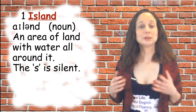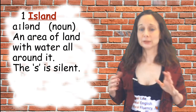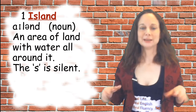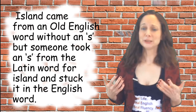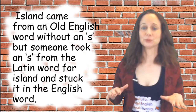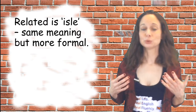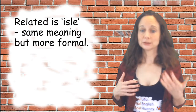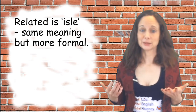The first word is 'island.' It's a noun — it means an area of land with water all around it. The S is silent. The word island came from an old English word without an S, because someone took an S from the Latin word for island and stuck it in the English word. A related word is 'isle,' which has the same meaning but is more formal, and again the S is silent.